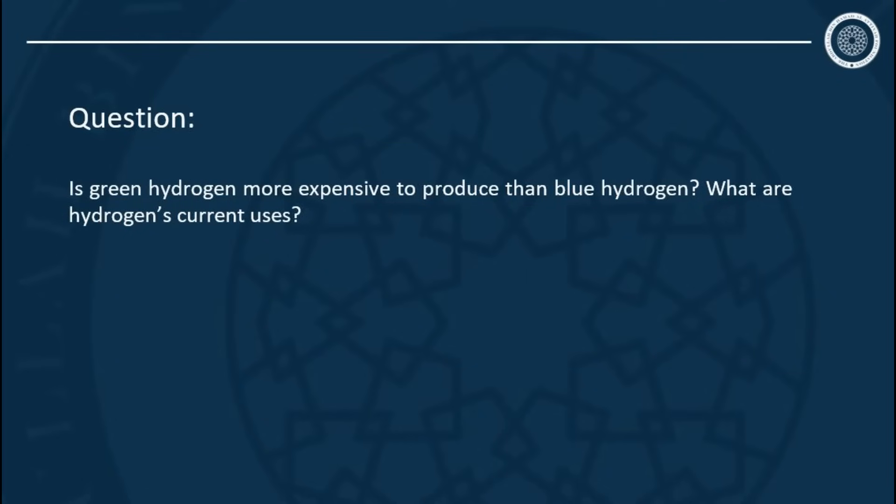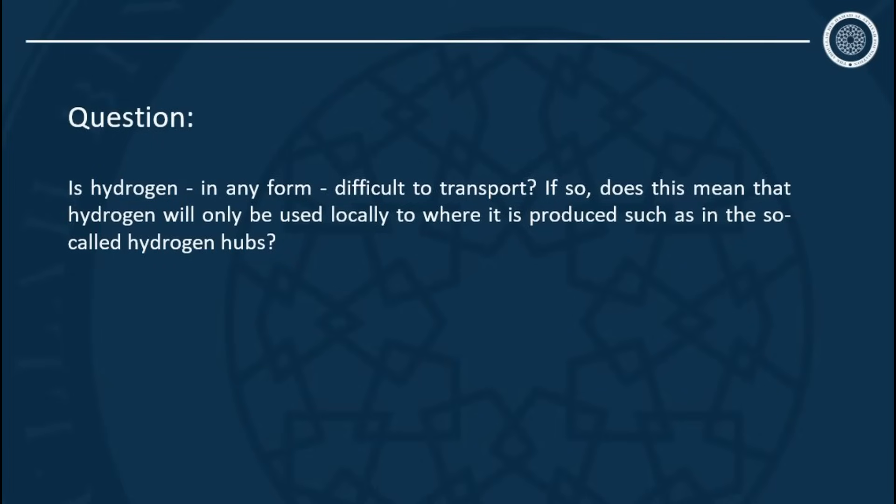A big part of the hydrogen debate is about transportation. Hydrogen does not like traveling — the molecules are the smallest of any kind, so they leak easily. Pipelines which already carry natural gas need repurposing; the pipelines themselves are not the problem, but the valves and compressors need changing. Also, compared with natural gas, the energy density is only 30 percent, so to transport a given quantity of energy as hydrogen compared with natural gas, you need almost three times the amount of steel.